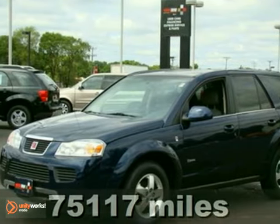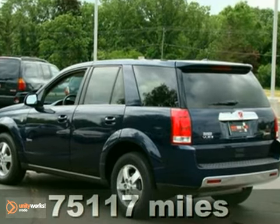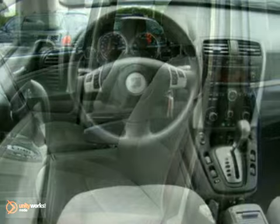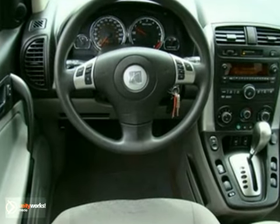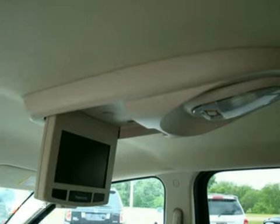You'll find our best price clearly displayed on this 2007 Saturn Vue. It features traction control, OnStar, keyless entry, a CD player and satellite radio. This vehicle also has a rear DVD entertainment system, heated seats and an anti-theft system.